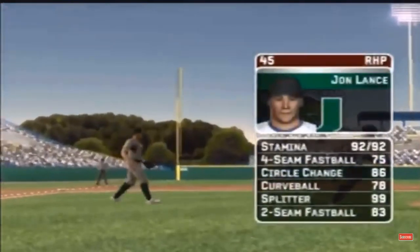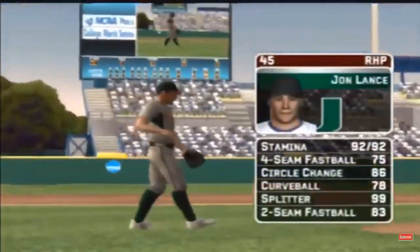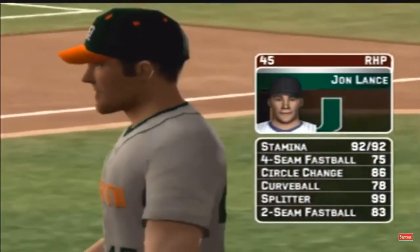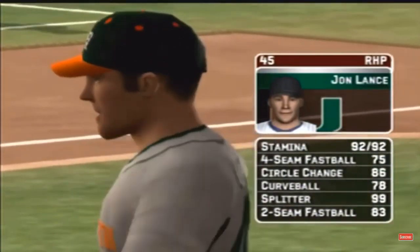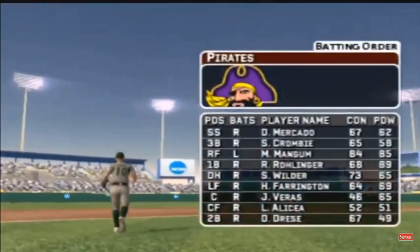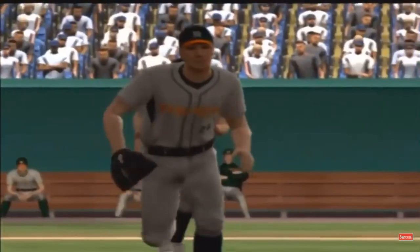The starter is going to be starting. He certainly is, Mike. He's got a four-seamer, a circle change, a hook, a splitter, and a two-seamer. Here's what the home team's offense looks like — number 13 is at first today and will be the cleanup hitter.